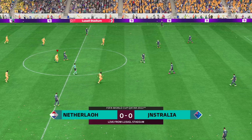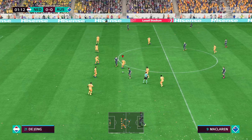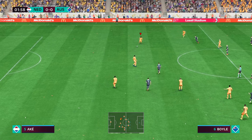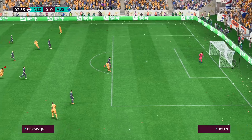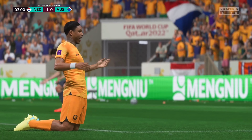And now they get the ball rolling. The Netherlands were the nearly team in the 1970s — oh, there's the goal! There's the opener! How about that finish!